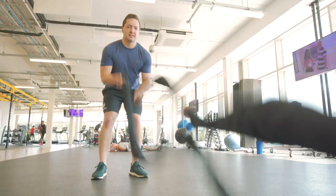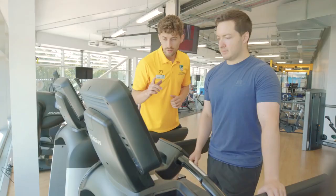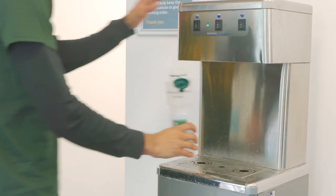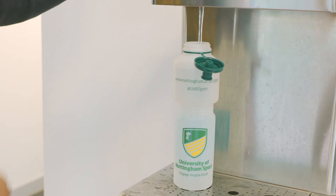If you are unsure on how to use a piece of equipment then please speak to a fitness instructor who will be happy to help. Please always exercise within your own limits and capabilities. Water fountains are available in our fitness suites. Please bring a water bottle with you and remember to stay hydrated when exercising and do not drink directly from the fountain.